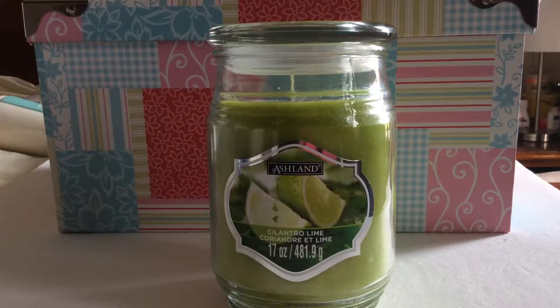Hi guys, welcome back to my channel. Today I have a Michaels store haul. If any of you guys don't know what Michaels is, Michaels is a craft store. They have everything that you need if you want to craft — they just have everything in that store.